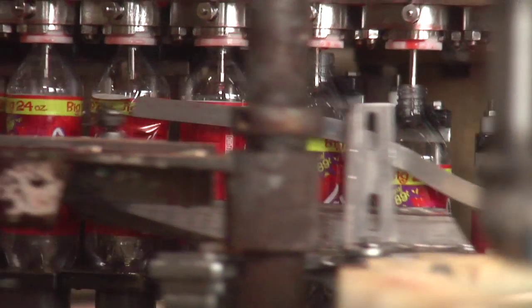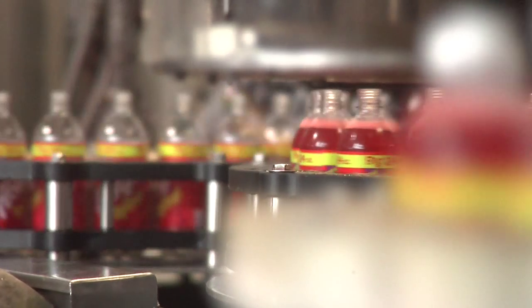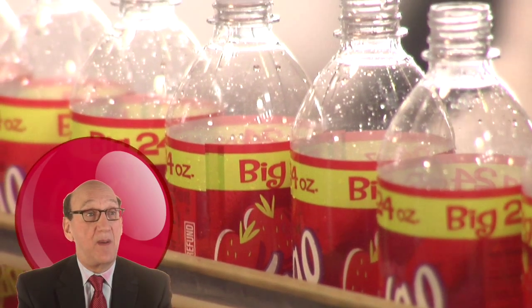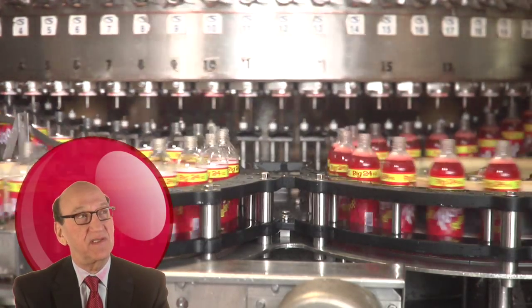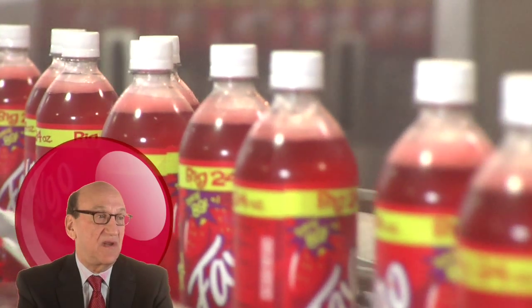At the filling station each bottle is individually filled with soda. Bottles go in empty and come out filled with delicious and refreshing Faygo flavors. What flavor is red pop? Because it says right on the can: strawberry soda. We had to write something on the can, so we put strawberry soda because that's the thing it tastes most like — but it's not. It's a secret.